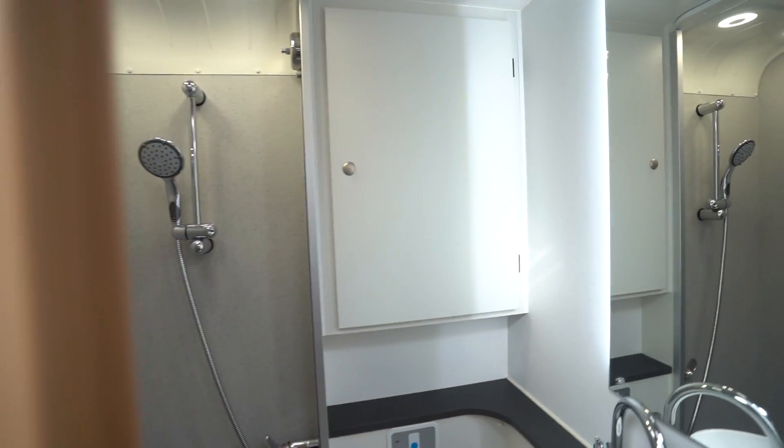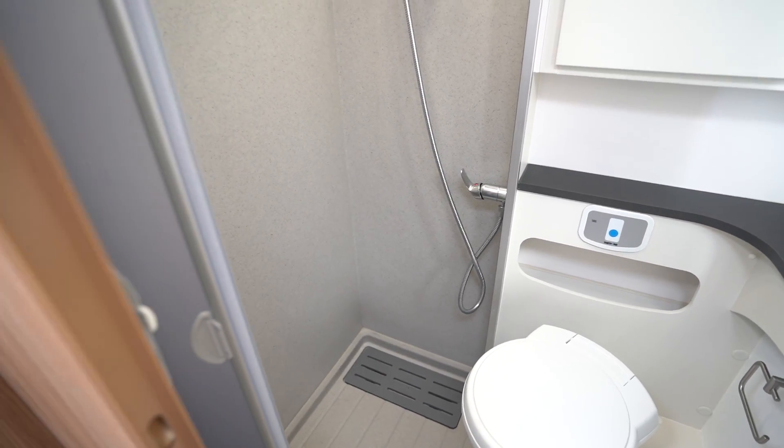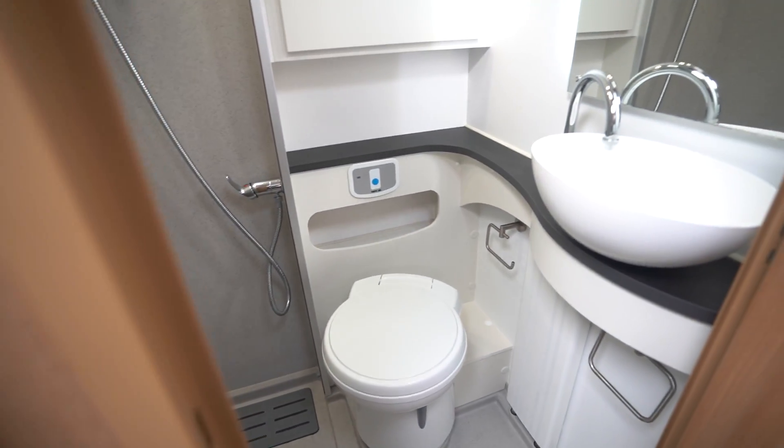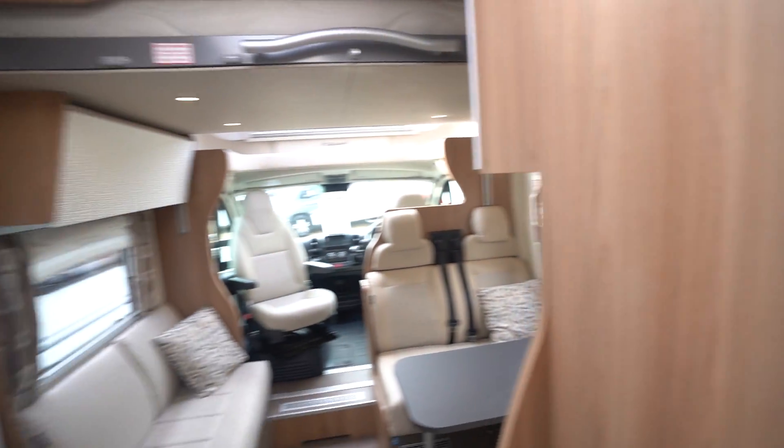Into the washroom — it's fully integrated but you've still got that nice separate-style shower, electric flush cassette toilet, and wash basin. Lovely lighting all the way around the motorhome as well.